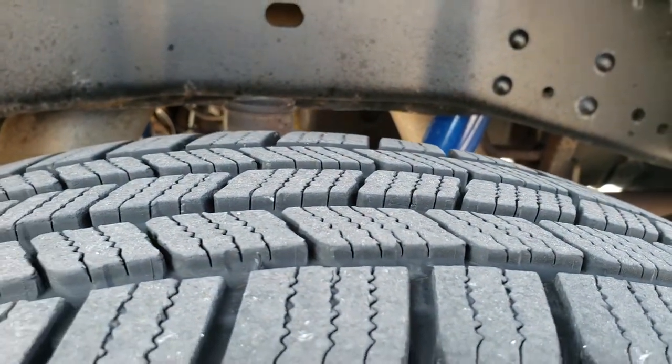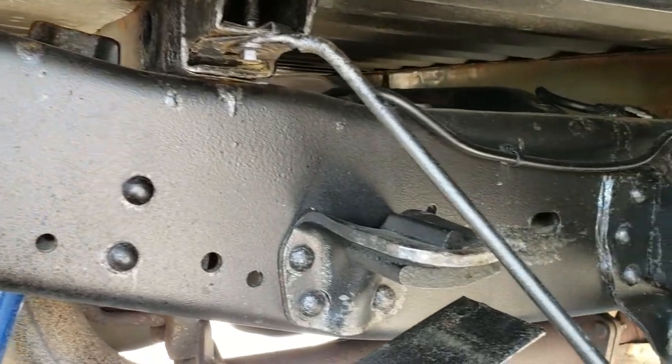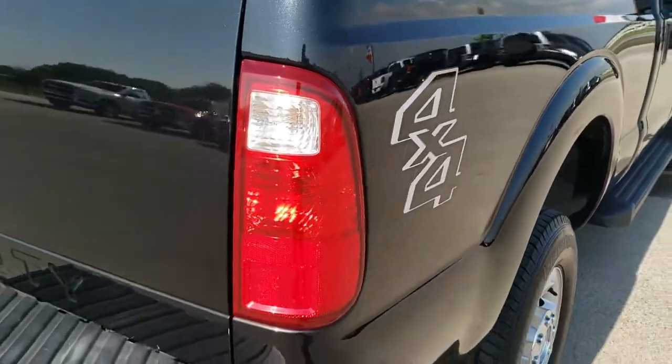Back tires have just as much tread as the front tires, and you can see the frame and underbody is in really nice condition. Box rails look pretty good. Just a really nice truck all the way around, considering there's about 98,000 miles on this truck.